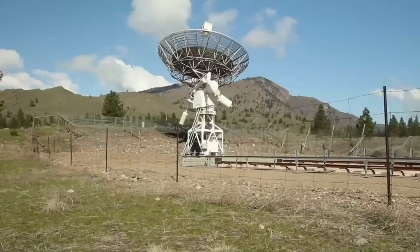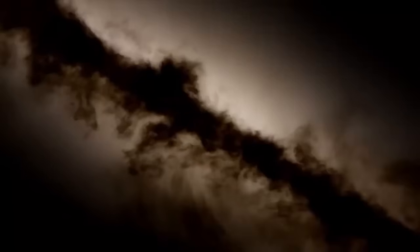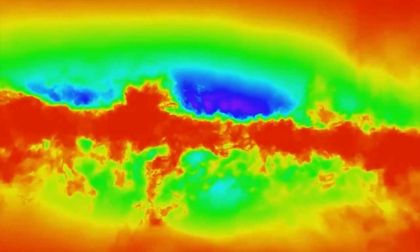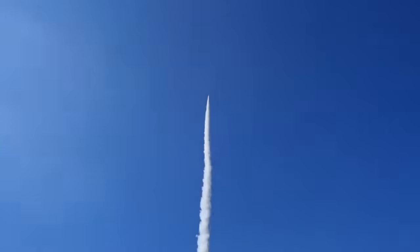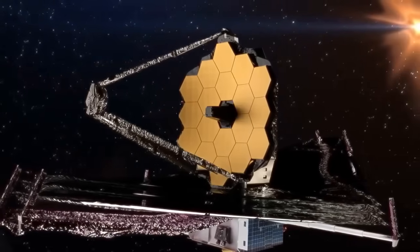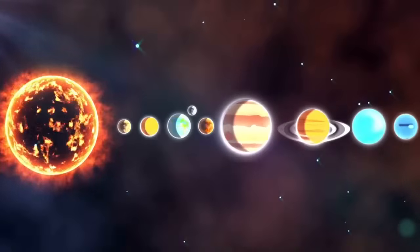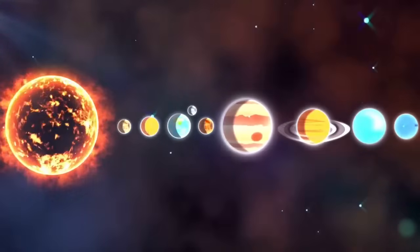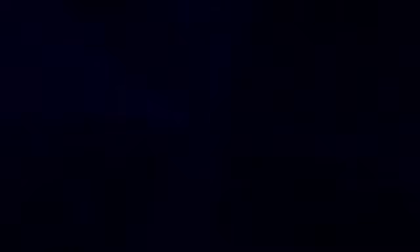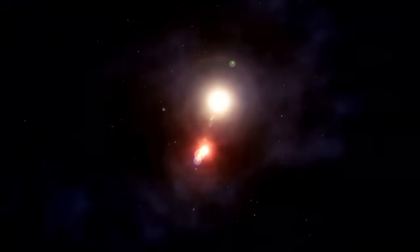The James Webb Space Telescope is a marvel of modern engineering, built to peer deeper into the universe than any of its predecessors. Launched on December 25, 2021, the JWST is designed to operate primarily in the infrared spectrum, allowing it to look further into space and capture the light emitted by the oldest and most distant objects in the universe. Unlike the Hubble Space Telescope, which observes primarily in visible and ultraviolet light, JWST is equipped with instruments that can see infrared light — wavelengths invisible to the human eye, but incredibly important for studying exoplanets, star formation, and the earliest galaxies.